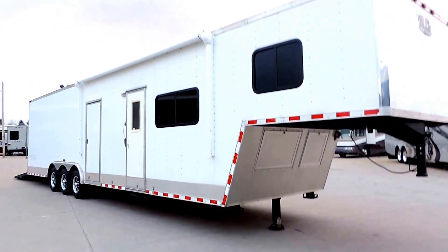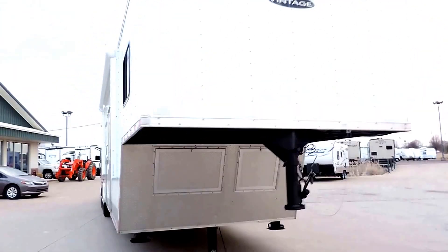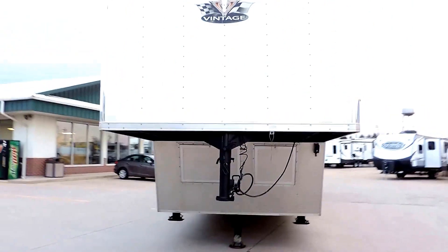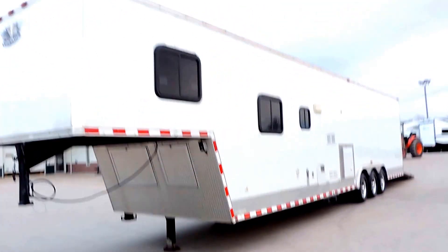It has a brand new electric awning, brand new aluminum wheels and tires, and a hydraulic front jack with two support legs. Very nice and shiny — it's not faded at all.